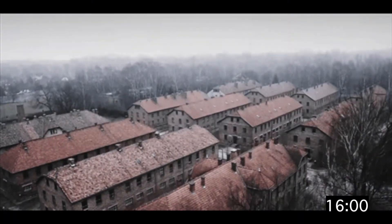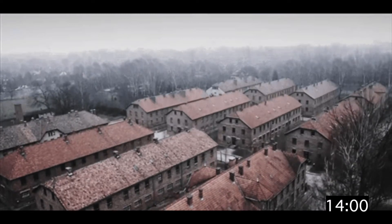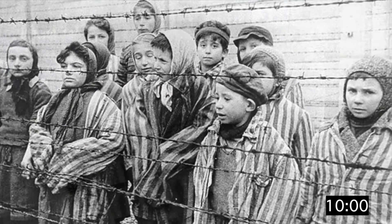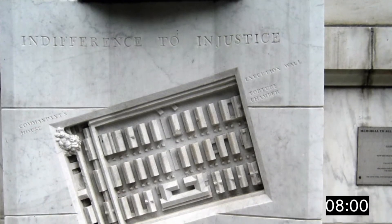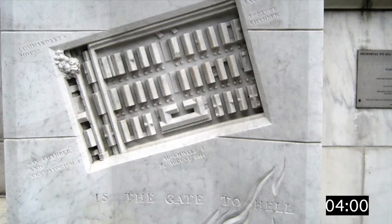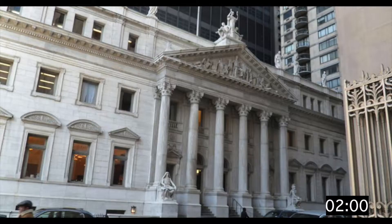This 1990s sculpture by New York artist Harriet Fangenbaum is a faithful representation of the extermination camp at Auschwitz. The artist titled her work, "Indifference to injustice is the gate to hell" — a powerful message given its placement on the Courthouse.